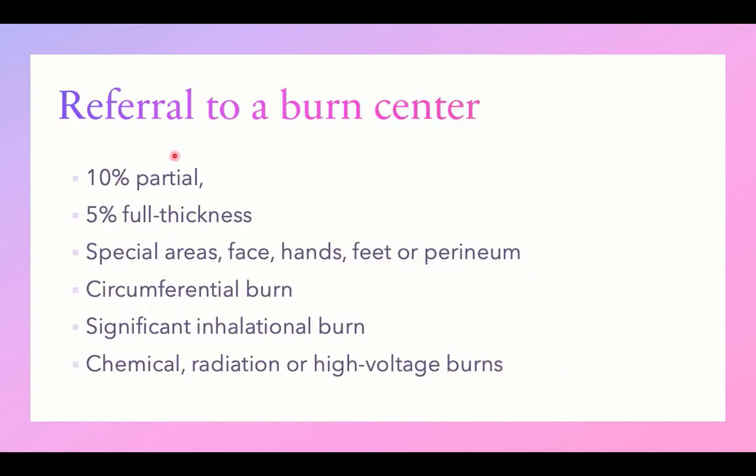Refer to a burn center when you have 10% of body surface area affected by partial thickness burn, or full thickness burn affecting 5% of body surface area. Special areas like face, hands, feet, or perineum should be referred. Circumferential burn, significant inhalation burn, chemical burns, radiation, or high-voltage burns should also be referred.